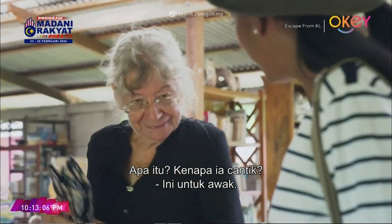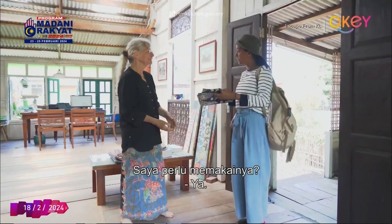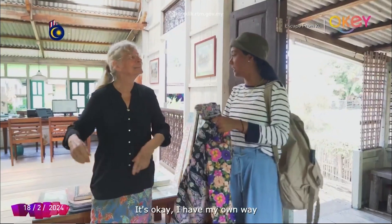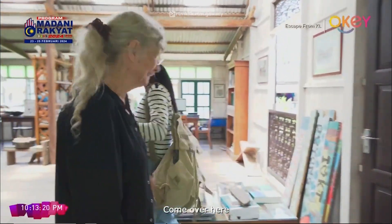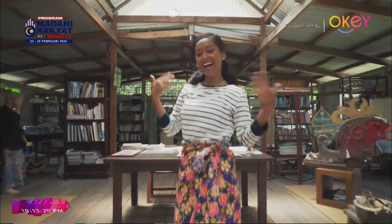Mama presents me with a gift — a beautiful traditional outfit — and insists I change into it. She has her own way of changing, and she's very clever about it. After putting it on, I do a big reveal: ta-da! Mama approves — cantik, boleh!